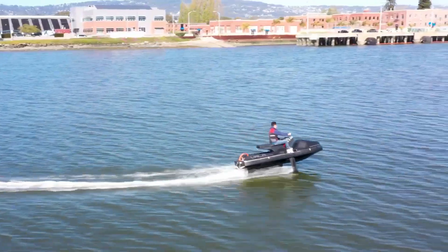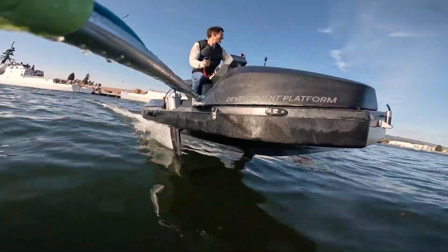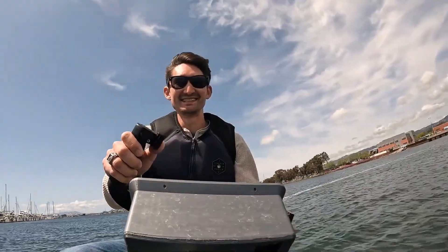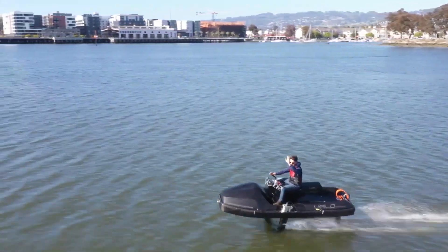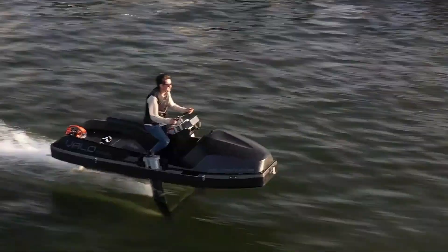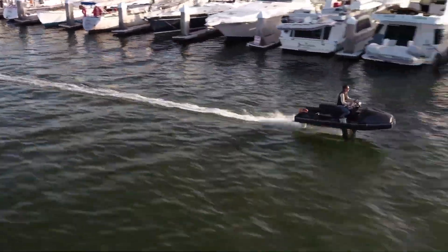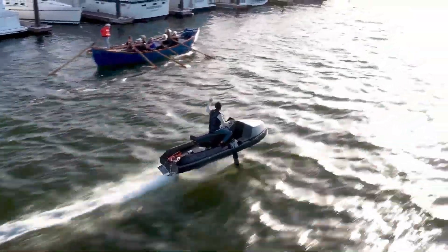Built from premium materials like high-modulus carbon fiber composites, titanium, and ultra-high-strength stainless steel, it's both lightweight and tough. Its electric motor provides a whisper-quiet, eco-friendly journey with zero emissions. Priced at $59,000, the VALO Hyperfoil reflects advanced technology and elite craftsmanship, positioning it as a premium alternative to traditional watercraft. The first exclusive models will be available in late 2024. Prepare to soar above the waves with the future of personal watercraft.